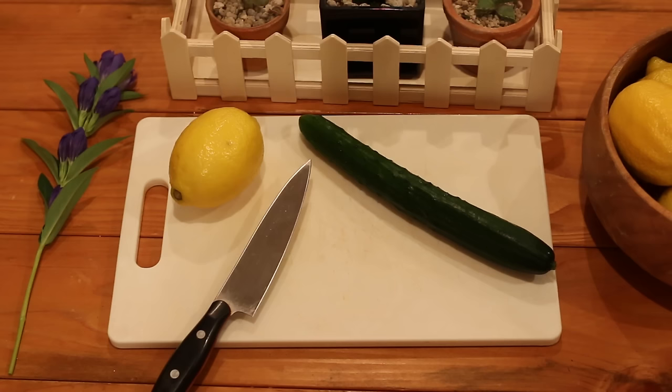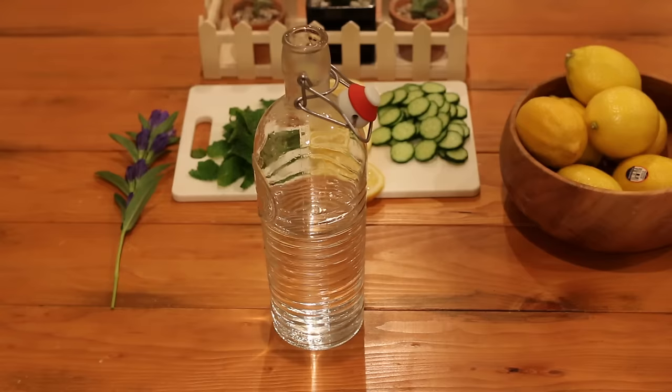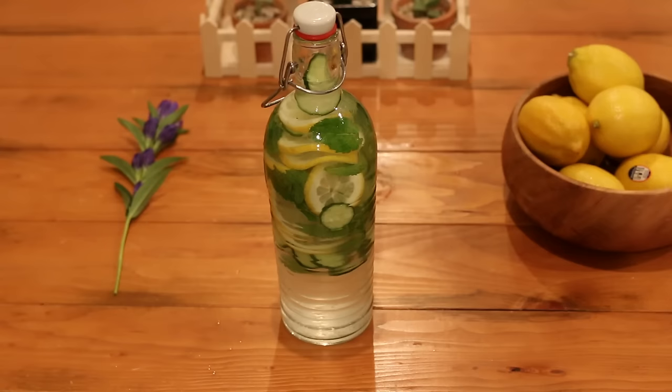My favorite go-to flavored water recipe recently: take a clean lemon and a clean cucumber and slice them thinly, also grab a handful of fresh mint leaves. Add them to a jar of water, mix it up, and store in the refrigerator or on your counter depending on what temperature you like your water.